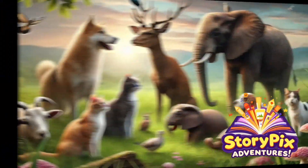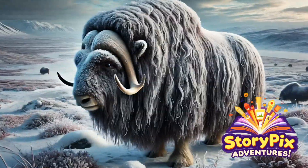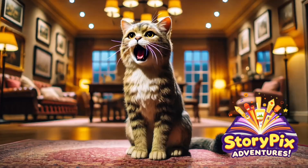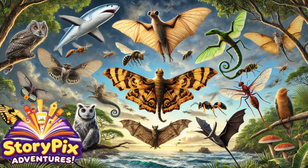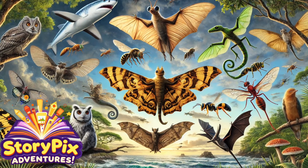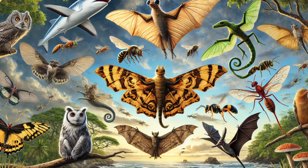Hello, StoryPix adventurers! When we think of flying animals, we usually imagine birds. But did you know that lots of other creatures can glide, hover, or even fly in the wild? From squirrels that soar to fish that glide over the ocean, today we're exploring 10 incredible flying animals you didn't know existed! So grab your wings, and let's take off into the sky!